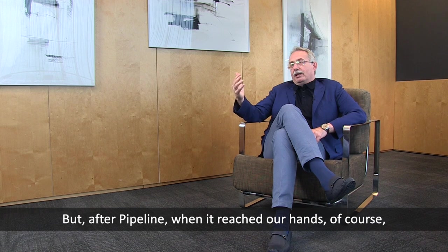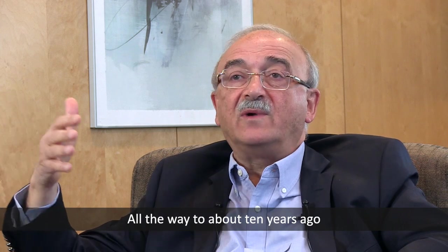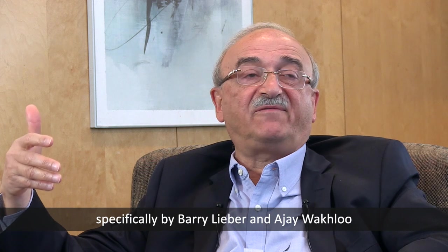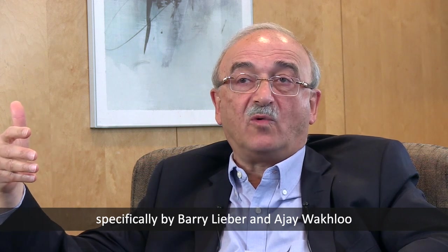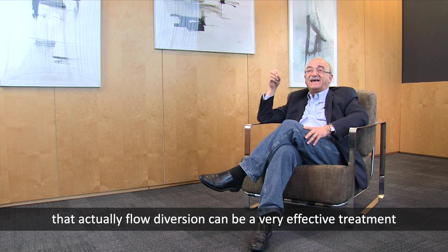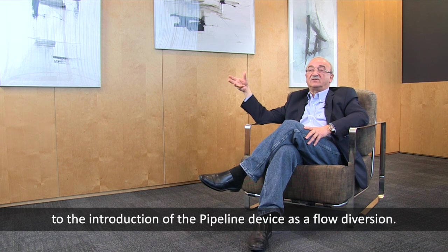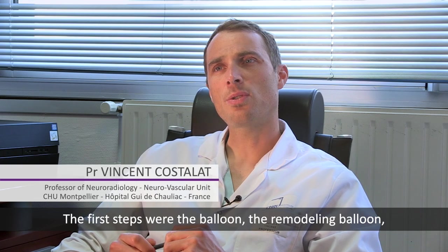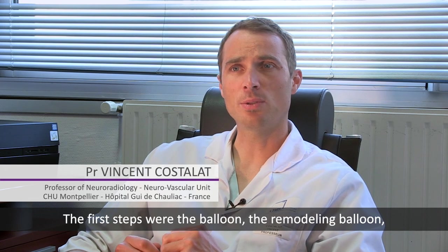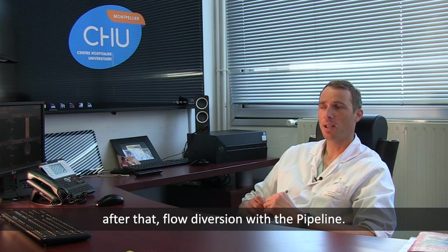After the pipeline reached our hands, it was a revolution. The concept of flow diversion was specifically championed by Barry Lieber and A.G. Wakhloo, who really demonstrated on laser particle velocimetry that flow diversion can be a very effective treatment of intracranial aneurysms. The first step was the remodeling balloon, then laser-cut stents, and then the most significant innovation: flow diversion with the pipeline.